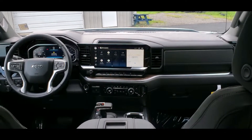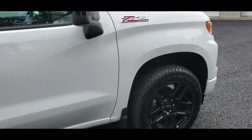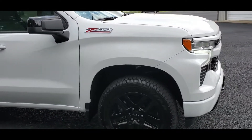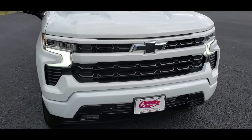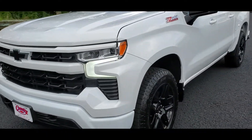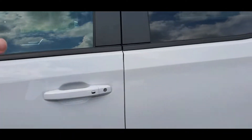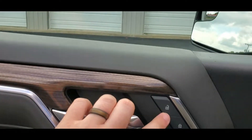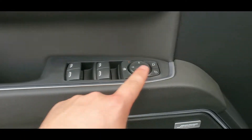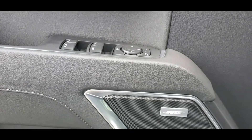And look at those screens — it's a thing of beauty. This is a Z71, so you have the underbody protection and the off-road suspension. This does have the trailering equipment package, so you have a heavy duty suspension for towing. It has a Bose stereo system — it sounds amazing.